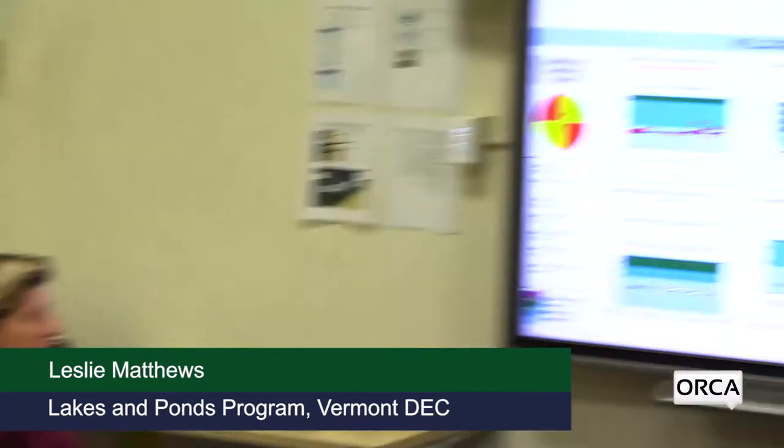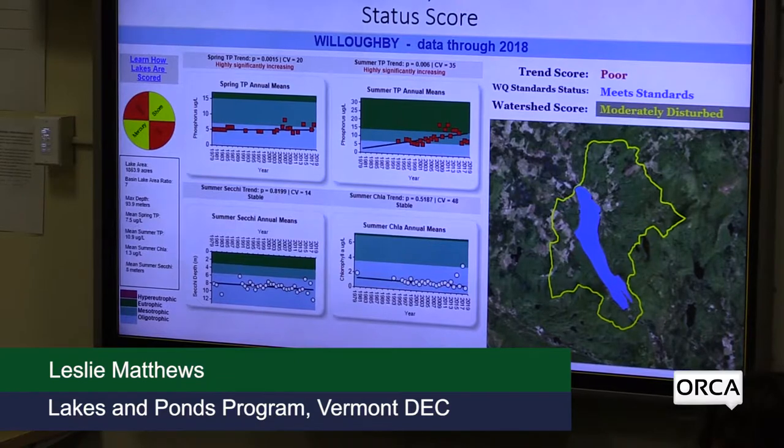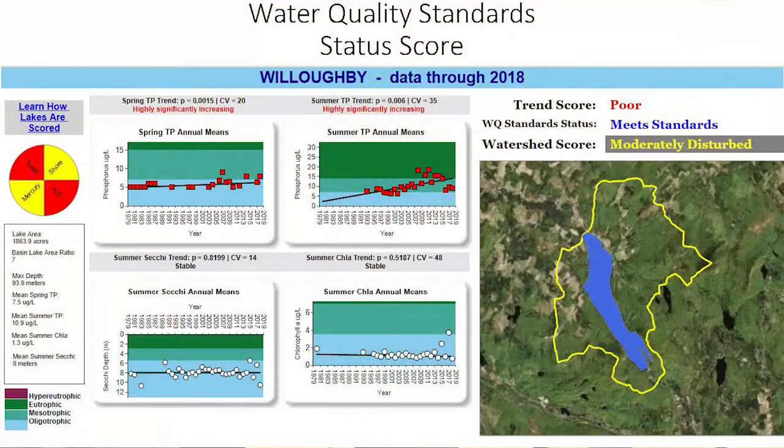Here is an example of a lake with a poor trend score but a good water quality standards score — Lake Willoughby. Lake Willoughby has beautiful, crystal-clear water and is currently in quite good condition. However, it has a poor trend score because we're seeing concerning increases in phosphorus levels that could spell problems in the future. This highlights the fact that we might need to address issues for that lake even though its water quality standards status is still very good.